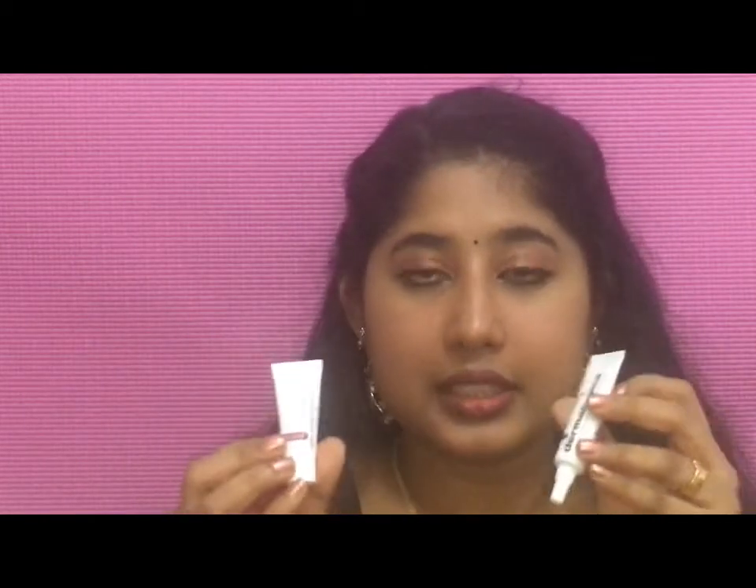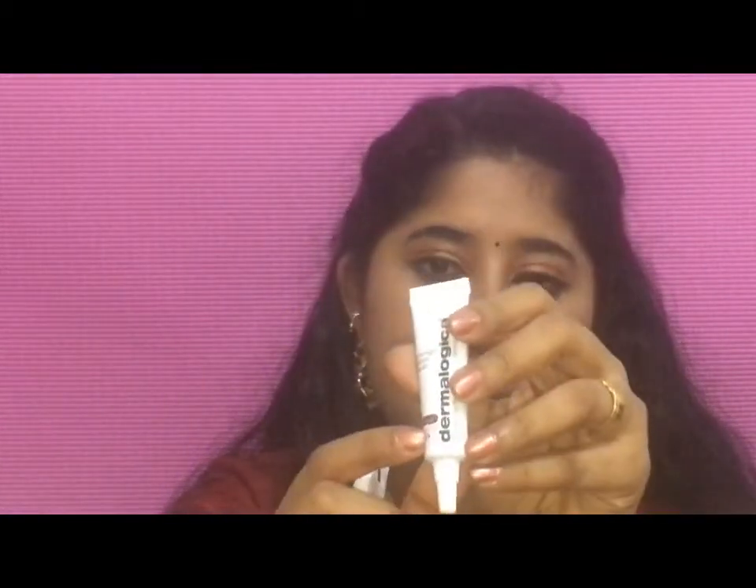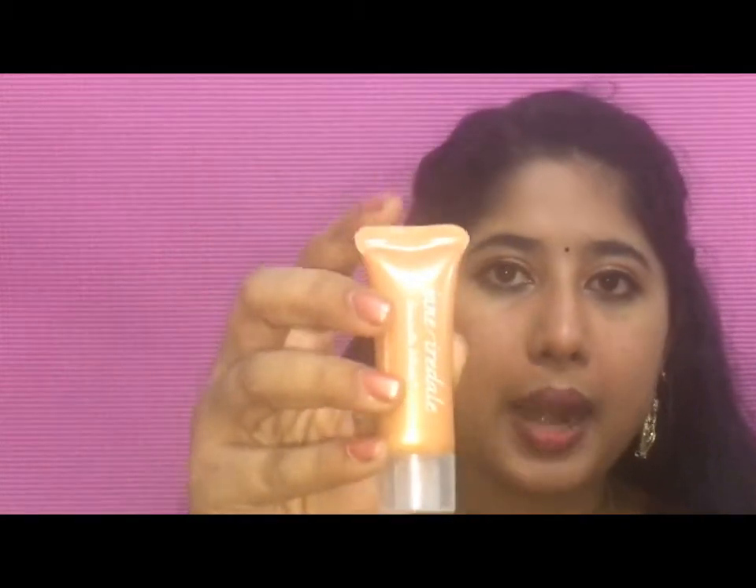The next item is Dermalogica Overnight Retinol Repair. Let me open this — it has two tubes, both sample size. One is the retinol at 7ml, and the other is the buffer cream. The next item is Jane Ardell Smooth Affair — it's a primer, also sample size.